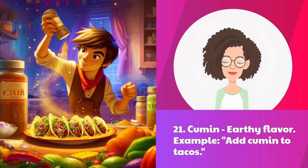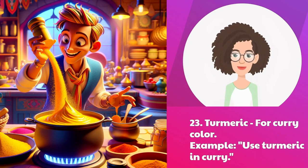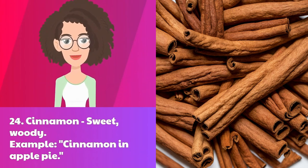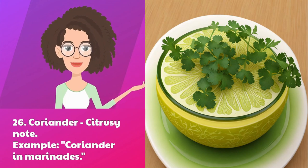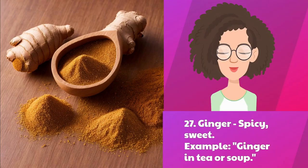Twenty-one: cumin — earthy flavor. Example: add cumin to tacos. Twenty-two: paprika — adds color. Example: sprinkle paprika on eggs. Twenty-three: turmeric — for curry color. Example: use turmeric in curry. Twenty-four: cinnamon — sweet, woody. Example: cinnamon in apple pie. Twenty-five: chili powder — adds heat. Example: chili powder in chili. Twenty-six: coriander — citrusy note. Example: coriander in marinades.